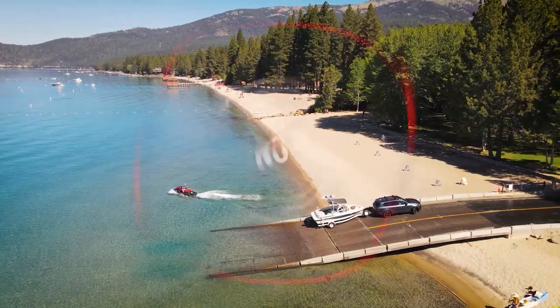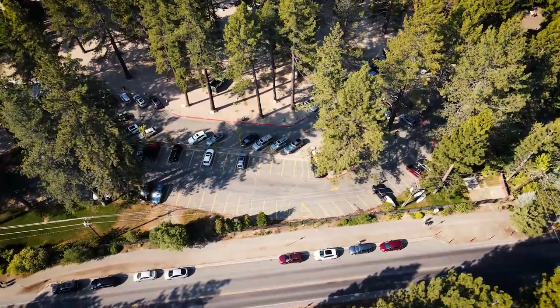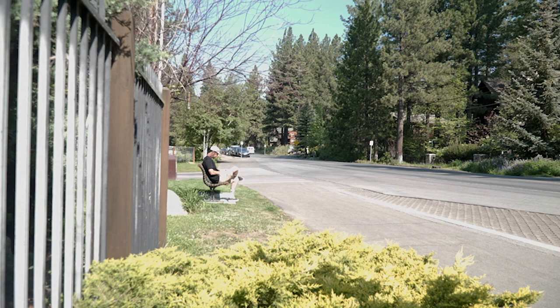We know that Tahoe looks beautiful from above, but for the safety and privacy of our guests, aerial drones are not allowed. Park only in designated parking areas. Parking is limited, so we recommend you carpool, ride bikes, use public transportation, or walk whenever possible.